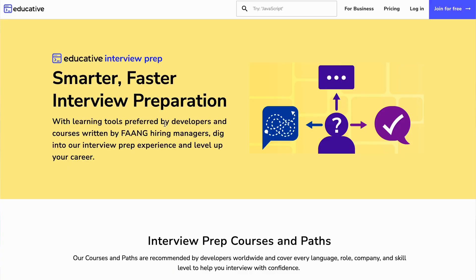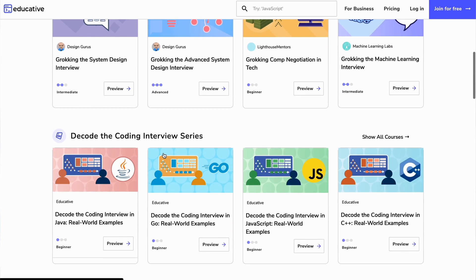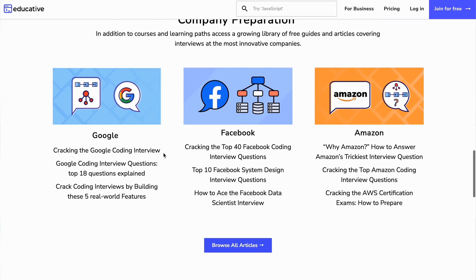Apart from books, there are also courses you can take. One I'd specifically recommend is the Educative Interview Prep Kit — a series of different courses that will help you scale your knowledge for technical interviews. There are courses focused on different technologies and areas, including one for data structures and algorithms and one for front-end related problems, so it's really everything you need packaged in one place.